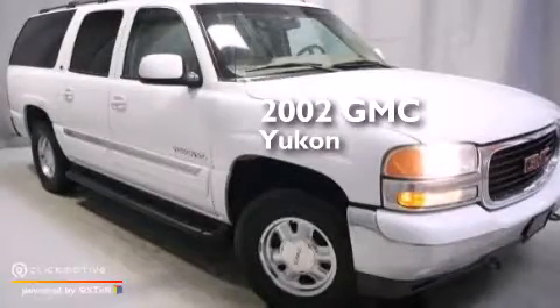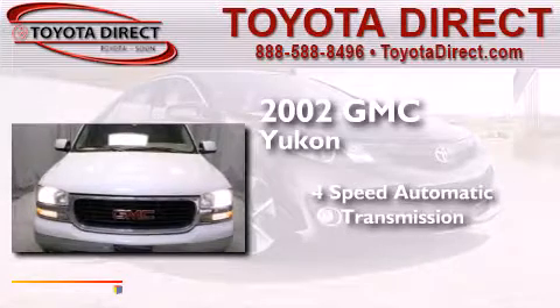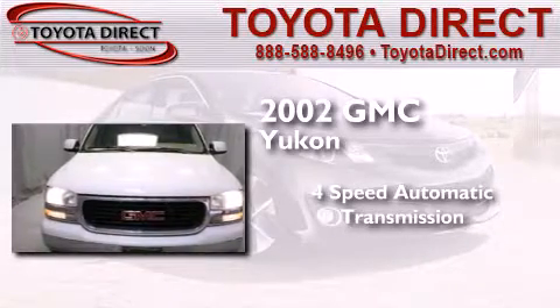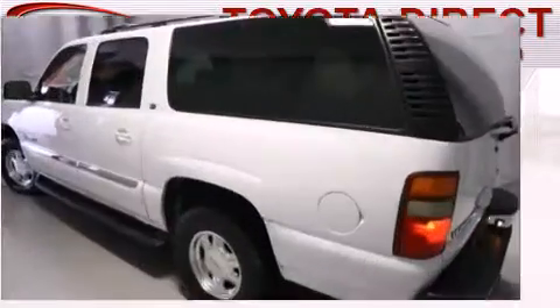This is a 2002 GMC Yukon. This SUV has a four-speed automatic transmission, a 5.3-liter V8, and the added capability of four-wheel drive.